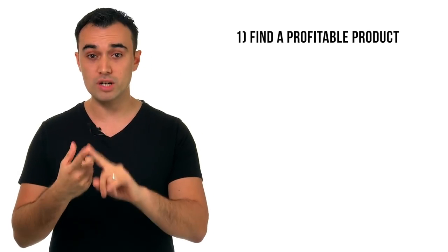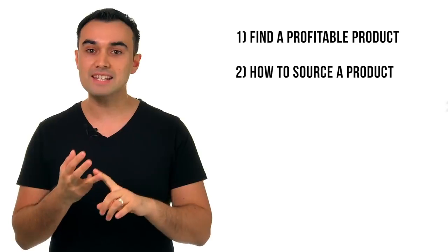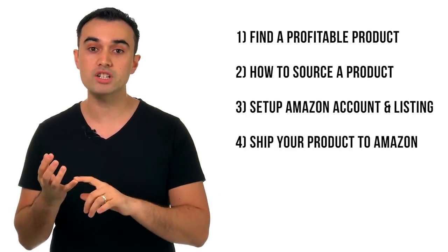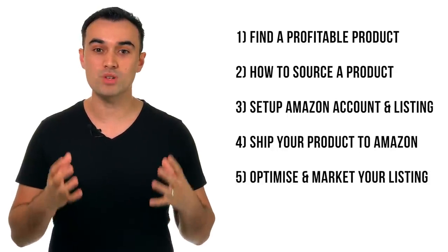So what am I going to cover in this video? Number one, how to find a profitable product to sell. How to source a supplier to make your product. How to set up an account on Amazon and a listing. How to ship your product to Amazon. And then number five, how to optimize your listing and get more sales.